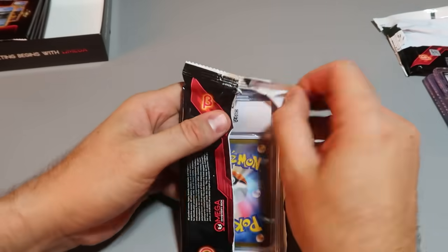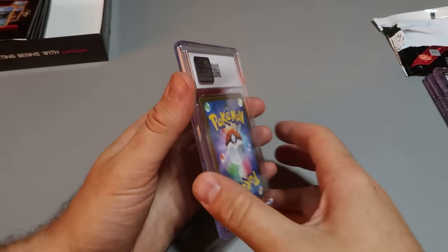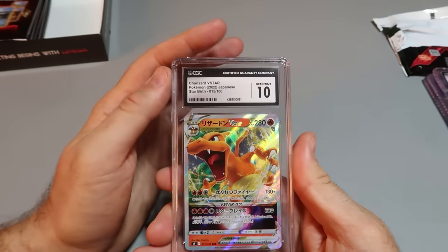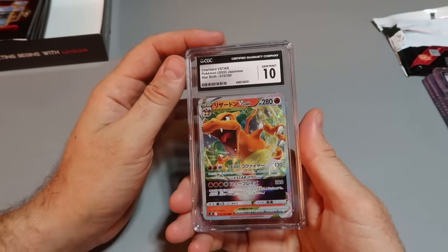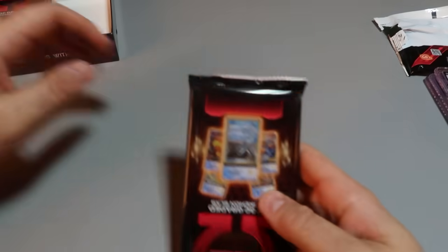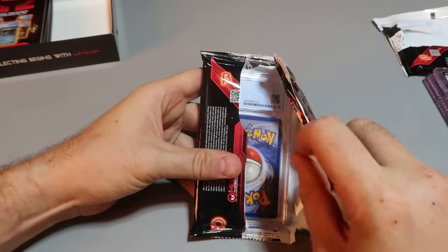Is this a Japanese one? I think so. A little bit of everything. I think whenever it's a different color, that's Japanese. Let's flip it over. Oh my gosh — Charizard, Mint 10! That is awesome. What year is that? 2022. Beautiful. And it's Japanese, so I'm really curious to see how much the value of a Japanese one is. Making videos of mystery boxes like this is so much fun.